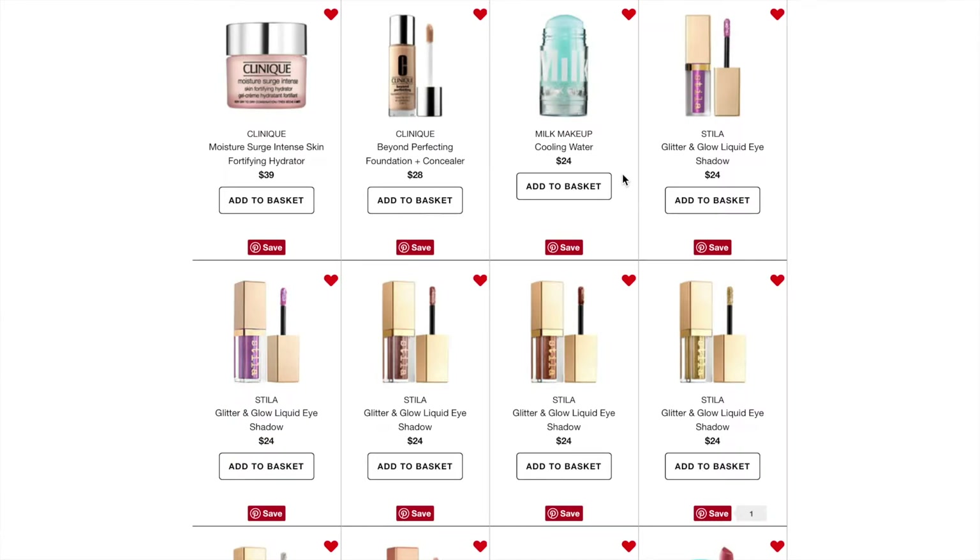Then the next thing is the Milk Makeup Cooling Water. This is $24. It seems gimmicky, but I feel like it really hydrates your skin — you could put it in the fridge and put it on your skin and make it feel nice.